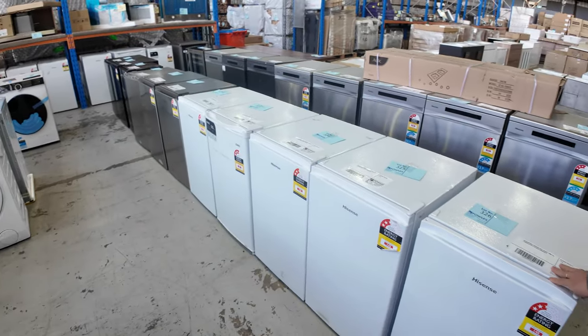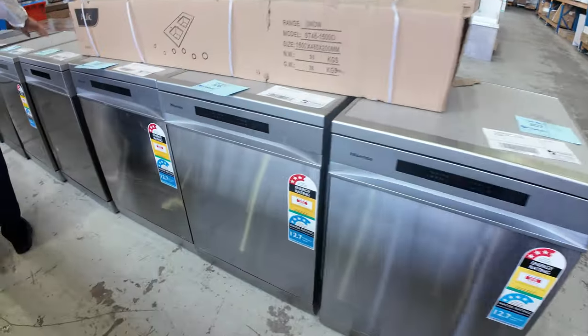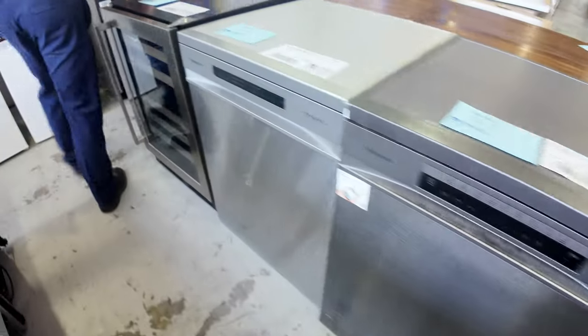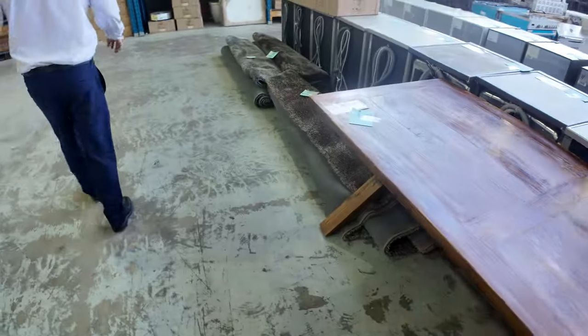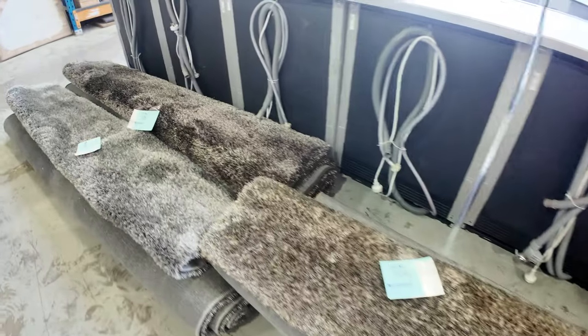Down through here there are bar fridges — probably around $50 to $60 with three months warranty. Also lots of dishwashers, all Hisense through here — you're going to be a couple of hundred dollars on those, so if you're a landlord on a budget you'll do really well. There are some nice big rugs too, lots 304, 305, 306 — large thick rugs.